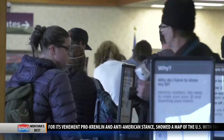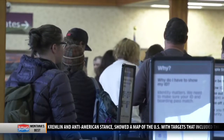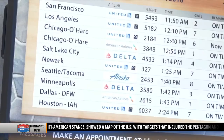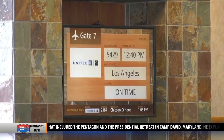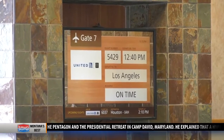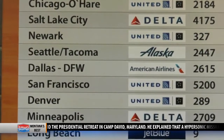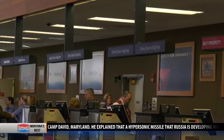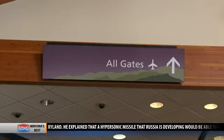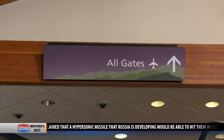Airport officials are already planning which airlines will use the new gates. They're expecting to move one of their major carriers into the new section — most likely United — and will also probably relocate Alaska Airlines into the new section as well. There will also be flex gates that will allow several different airlines to operate out of the same gate, depending upon need.